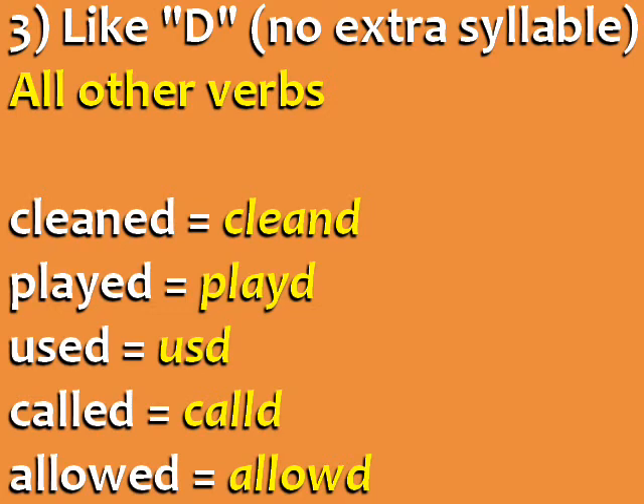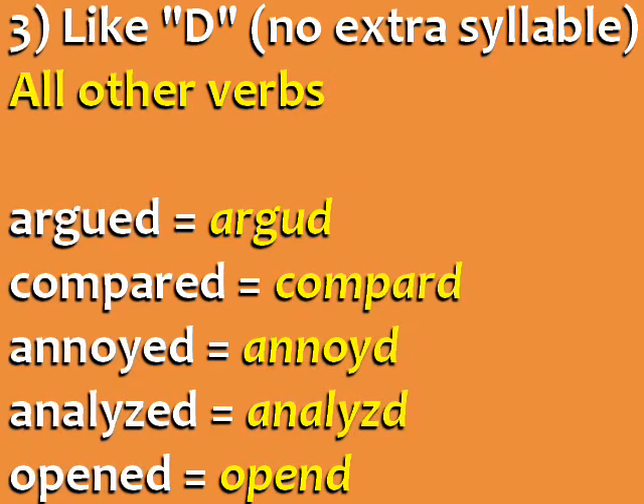Let's practice: arrived, cleaned, played, used, called, allowed, argued, compared, annoyed, analyzed, opened.